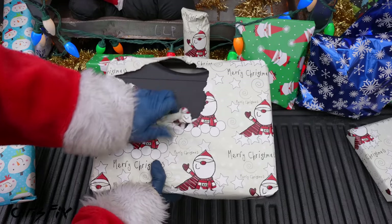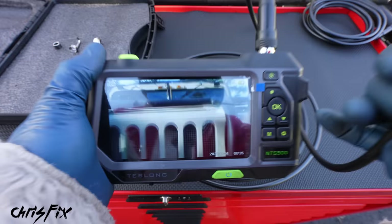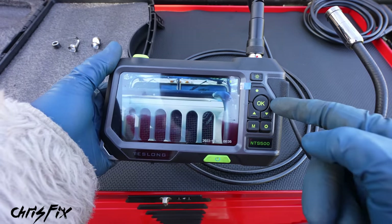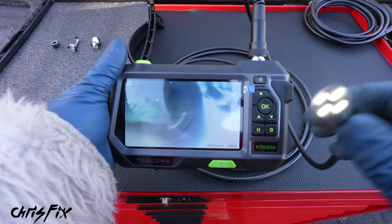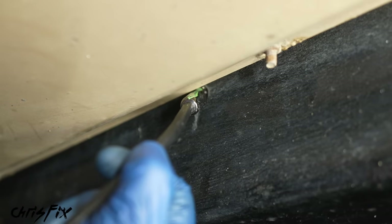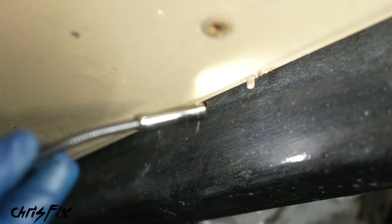The last gift idea — a borescope camera. This is a really nice one that comes with its own screen, so you don't have to connect it to a cell phone or laptop. It takes video and pictures, shoots at 720p, has a light at the end, and is autofocus. Let's say you want to look inside your frame rail and see the condition of the metal — a perfect use for this camera. The camera is so tiny it fits right into the vent hole in the frame rail. The footage inside the frame shows a little surface rust on the bottom but nothing crazy — the top still has factory paint. Really good condition for a 1996.